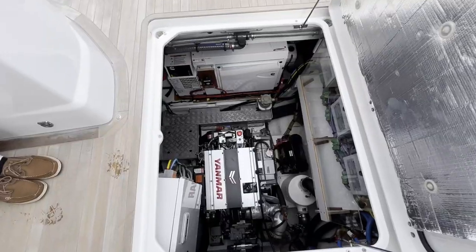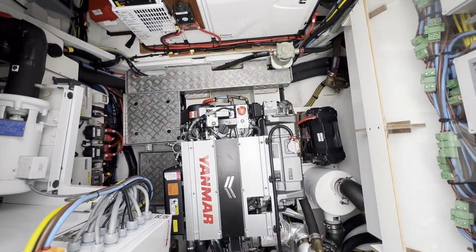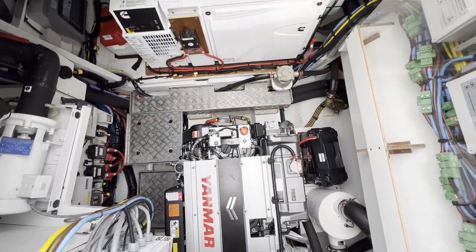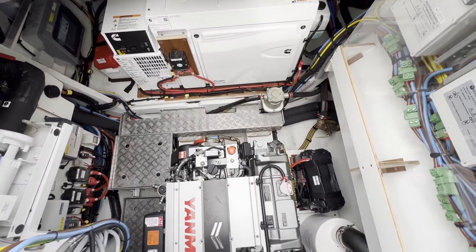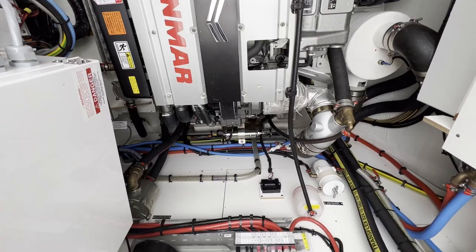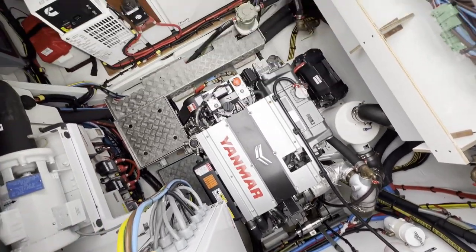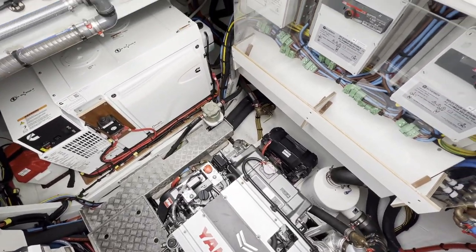The standard engines on the Lagoon 65 are 140 horsepower Yanmar engines, and the upgrade which we have installed on this model are 195 horsepower. The boat also comes with a generator and a second optional generator as well, so plenty of reserve power should you need it.